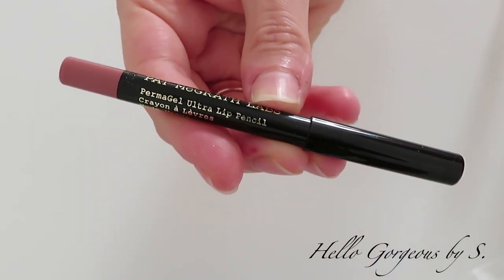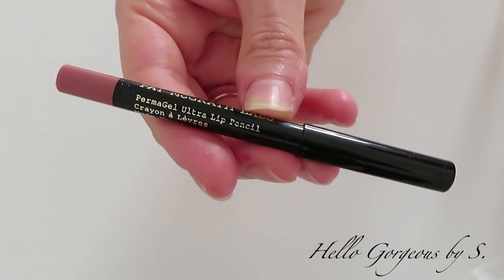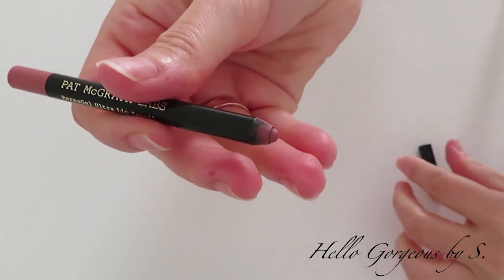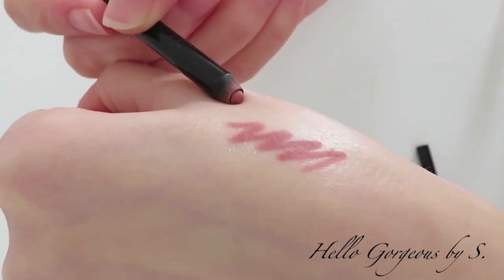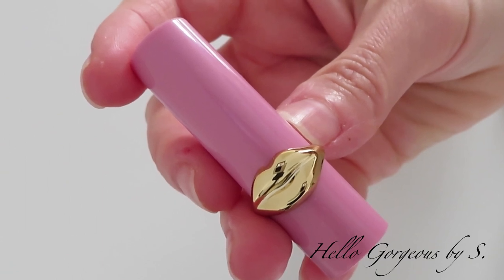The next product we'll try today is the Permagel Ultra Lip Pencil. I've tried this lip liner formula before and I like it a lot. The formula is creamy, the color is opaque, it applies easily, and it wears well during the day. You may wear it as a lip liner to contour the lips, or apply it all over the lips — in that case, I'd advise you to moisturize the lips well beforehand, because this lip liner tends to dry the lips. I really like this lip liner formula and the shade.